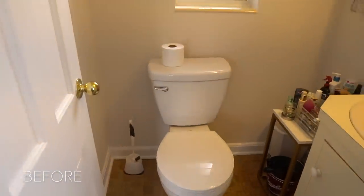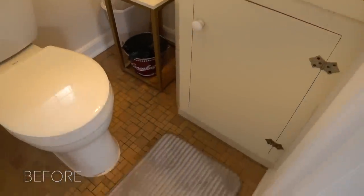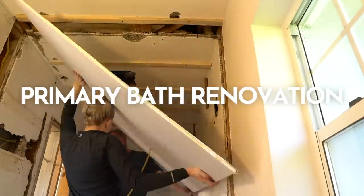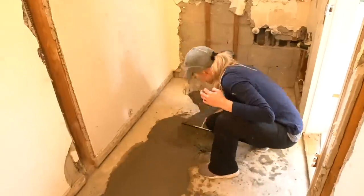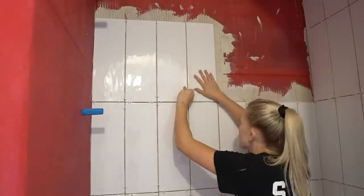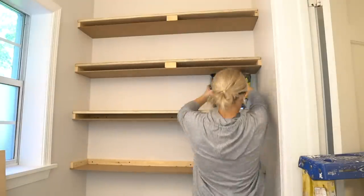Next, we have the primary bathroom. As you can see, it used to be extremely small, so we took out the wall between the bathroom and closet and extended the bathroom so we could install a shower and a bigger vanity. My dad was a huge help with this project as well. I also installed some floating shelves so we could store some more toiletry items.